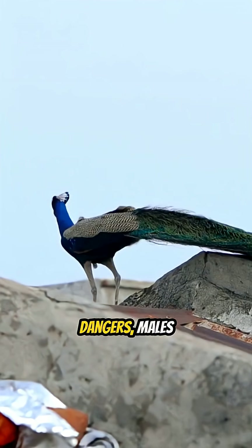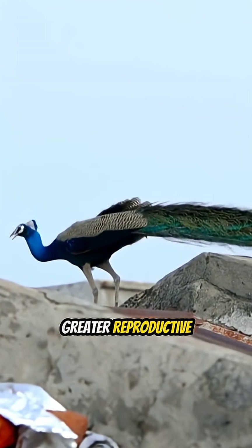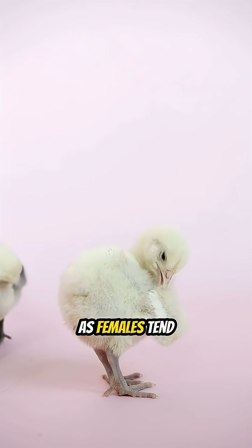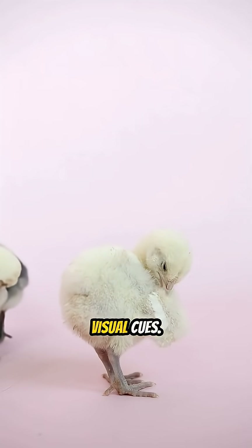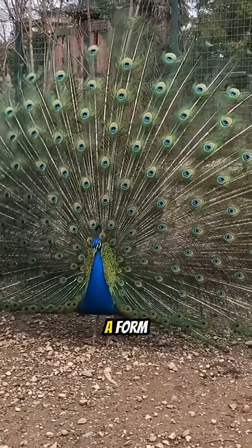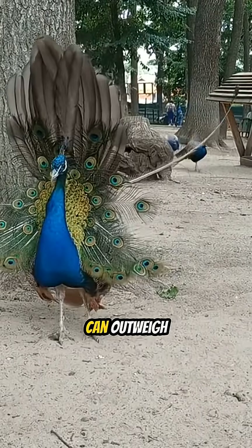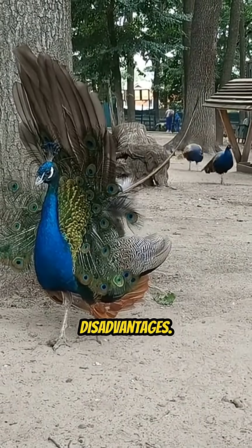Despite these dangers, males with more impressive tails often achieve greater reproductive success, as females tend to choose mates based on these visual cues. This dynamic illustrates the principle of sexual selection, a form of natural selection where traits that improve mating prospects can outweigh survival disadvantages.